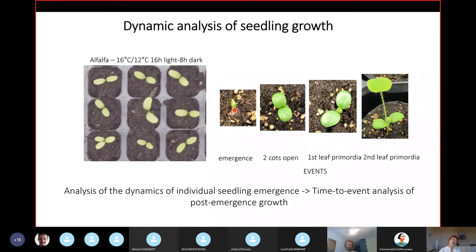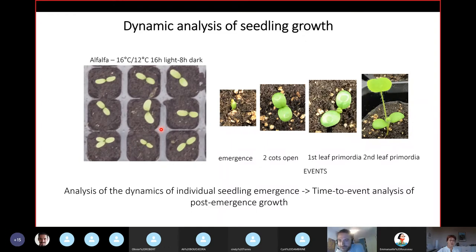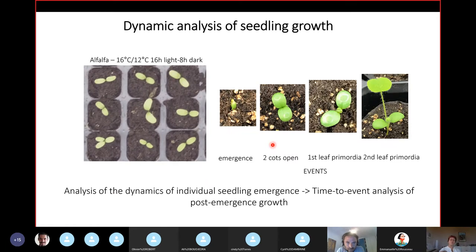What we wanted to measure is the event of emergence — the hypocotyl coming out of the soil — and then a second event: the moment the two cotyledons are completely open, which is the point where they can have maximal photosynthesis, and the point where you have your first primordia of your first leaf forming. If you look at the seedling in the middle, you first see the two cotyledons opening, and at a certain point you see a small primordia appearing, which will grow into the first leaf. We do the same for the second primordia, giving a detailed time-to-event analysis of post-emergent growth.